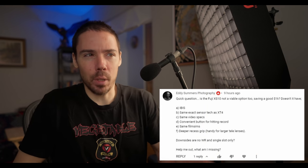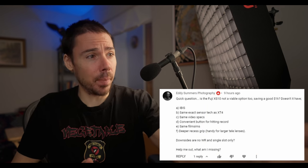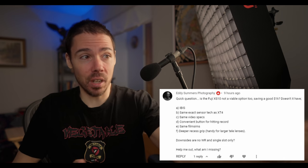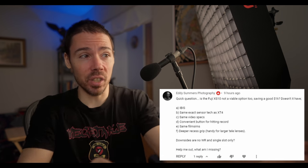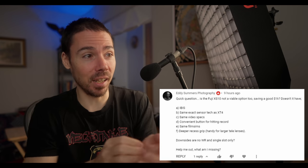Quick question: is the Fuji X-S10 not a viable option too, saving a good $1,000? Doesn't it have IBIS? Same exact sensor as X-T4. Same video specs. Convenient button for hitting record. Same film sims. Deeper recess grip for larger lenses. Tele variety.